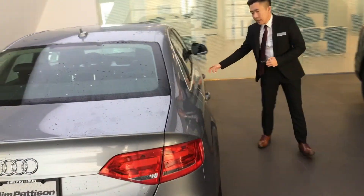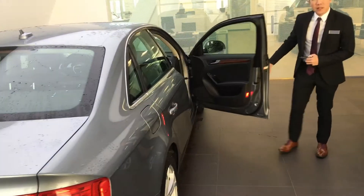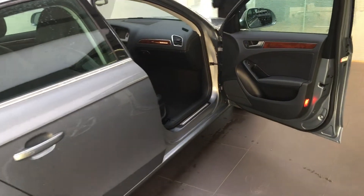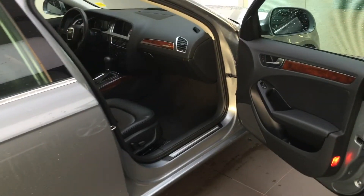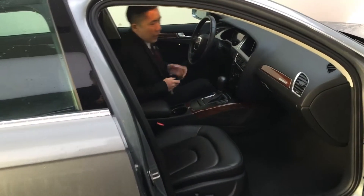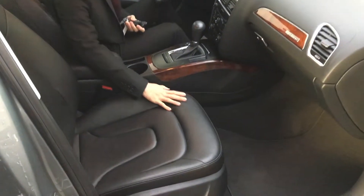I'm just going to open up the passenger door here and hop into the driver's side to give you more features inside. Okay Paul, as you can tell, the leather condition in here is great.